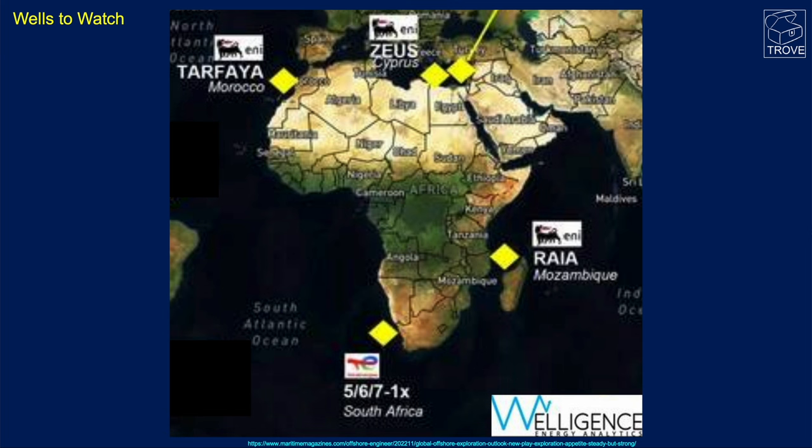The Welligence Wells to Watch list for 2023 for Africa includes a number of wells: ENI's Tafaya Well offshore Morocco; the South African well that Total Energies is going to drill, the 5671X — that's Blocks 5, 6, or 7, 1X — just to the south of Venus, between the Venus Discovery in Namibia and the Brulpadda Discovery in South Africa. Also, another ENI well anticipated this year is the Raya 1 well offshore Mozambique.